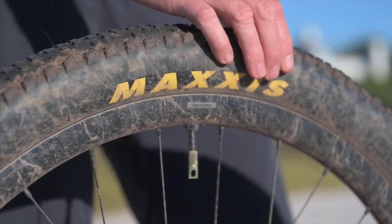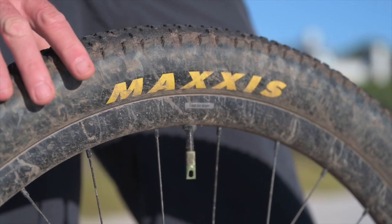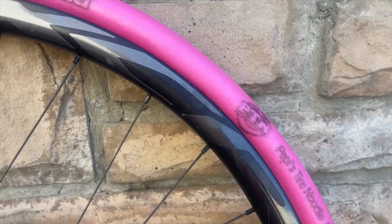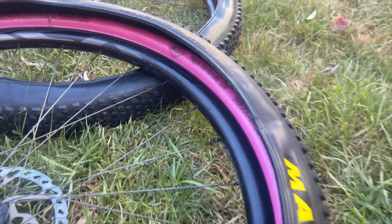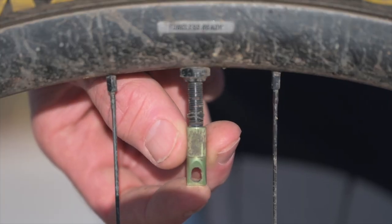My tires this year were Maxxis Recon Race 2.4s — a slightly wider tire. There was a lot of mud, a lot of sand, a lot of water this year and the bigger tire definitely helped. Inside the tire we ran Pepi's Tire Noodles. We managed to run slightly lower tire pressures and the tire noodles protected us from snake bites and gave us that extra layer of protection while riding on really rough terrain.